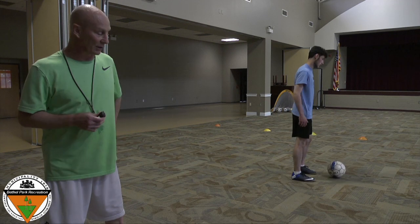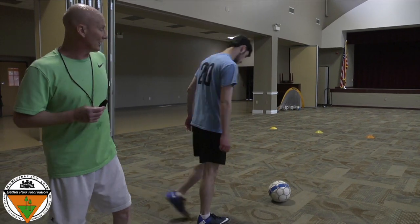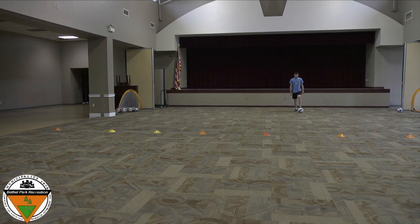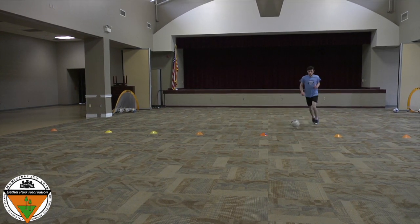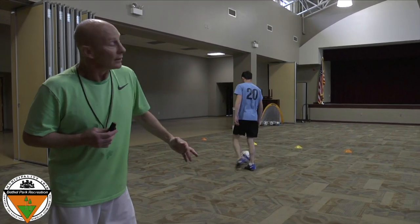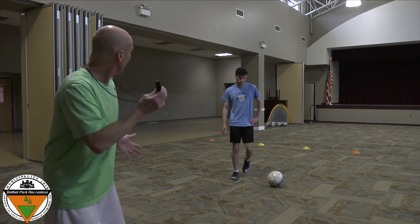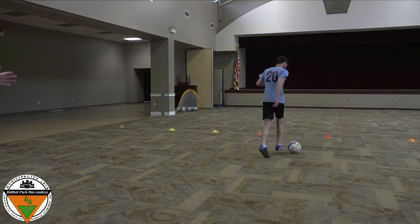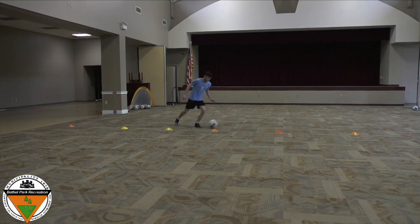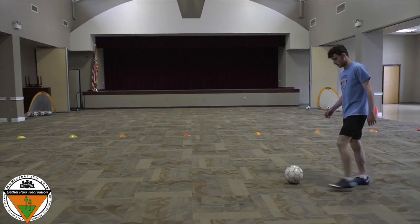This time Coach Sammy will do some big kicks, and when I blow the whistle he'll stop the ball. See how he stepped on it and made it stop? And sometimes, kids, we'll show you one more thing. Sometimes when you stop the ball and start again, you can go in a different direction. Watch this — here comes Coach Sammy dribbling the ball. He stopped it and went that direction, then stopped it and went the other way. You can practice that at home, too.